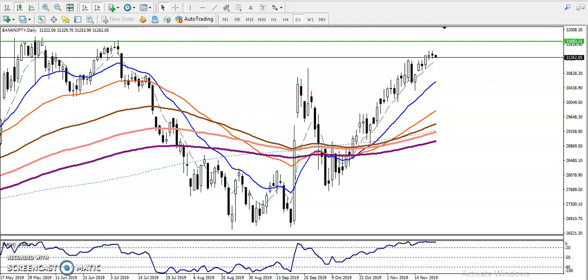This is Bank Nifty on the daily chart. You can see Bank Nifty is running in an uptrend — after breaking the 200 moving average, it has been continuously moving upside. Right now we have seen some resistance area, with historical higher points here. They have tried twice to break this point around 32,000, and currently the price is running just below this level.